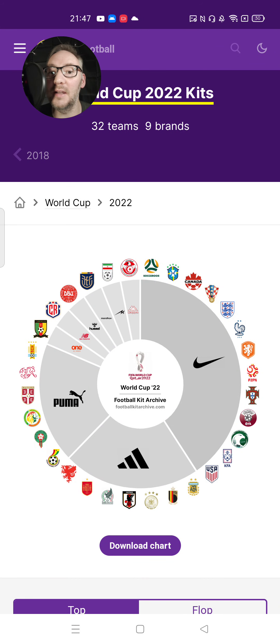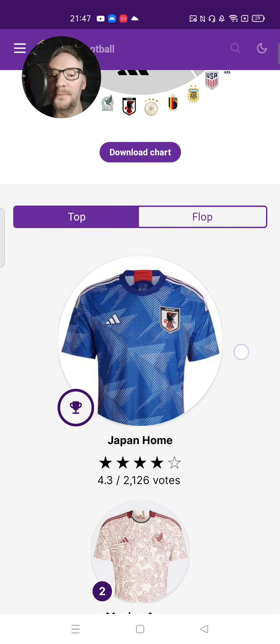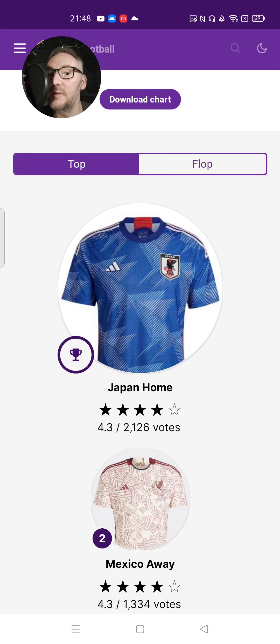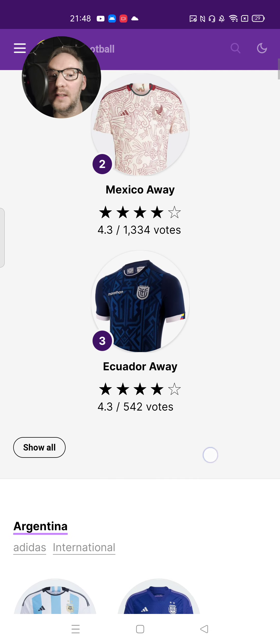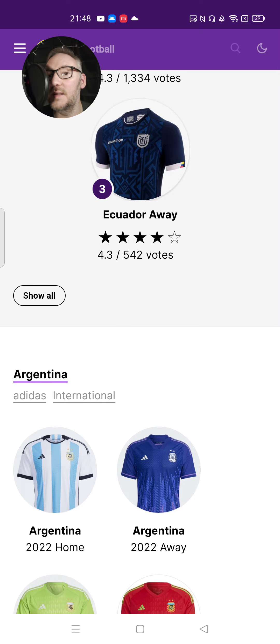Hello there, this is Welch ASMR 82. So in today's ASMR football — or ASMR soccer, depending on where you are — video, we're going to be looking at the football kits in the World Cup in Qatar and having a little chat about which are our favourites. I'd like you to put your top three in the box below. Apparently, the top three on this site are Japan first, Mexico away second, and Ecuador away in third. So let's see whether we agree with them or not.